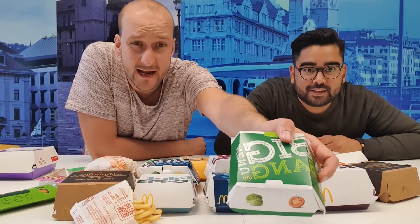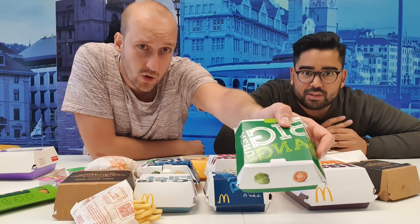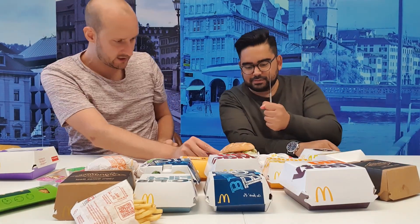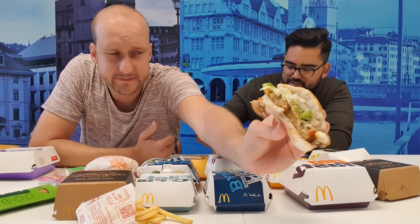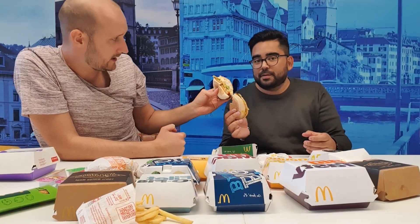First we're going to try the only vegetarian option they have at McDonald's Switzerland — the quinoa burger. That's in the green package. Let's see how it looks — cut it into two. It's like some weird balls inside the quinoa burger. Let's sink it.